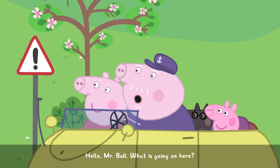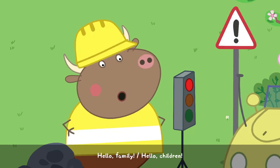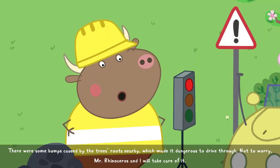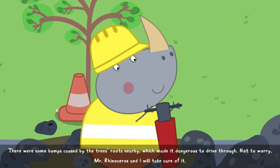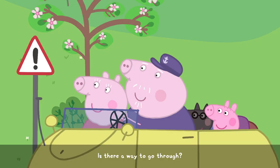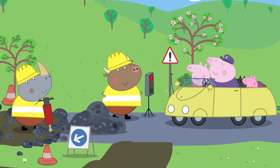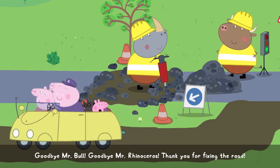Hello, Mr. Bull. What is going on here? Hello, family. Hello, children. We are in the middle of doing some repairs on this road. What happened to the old road? There were some bumps caused by the tree's roots nearby, which made it dangerous to drive through. Not to worry. Mr. Rhinoceros and I will take care of it. We'll let you get on with it. Is there a way to go through? Oh, yes. You can drive right by the road. Be careful. Okay. Thank you very much. Goodbye, Mr. Bull. Goodbye, Mr. Rhinoceros. Thank you for fixing the road.